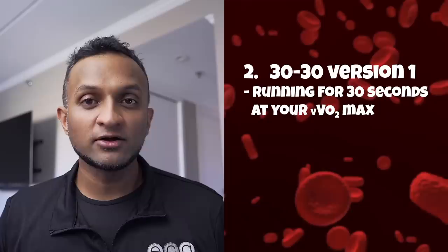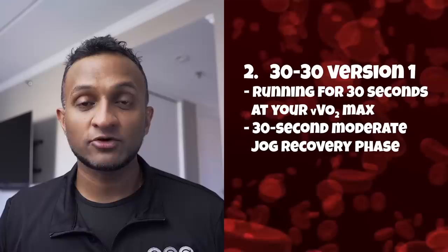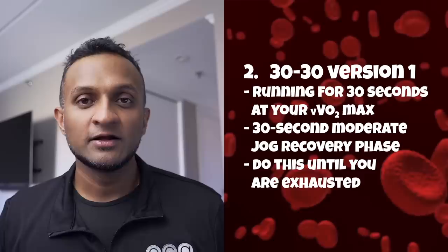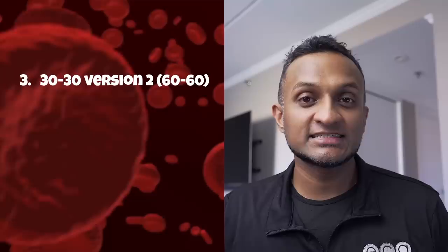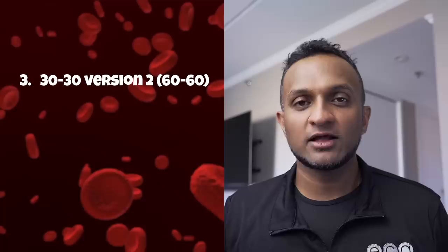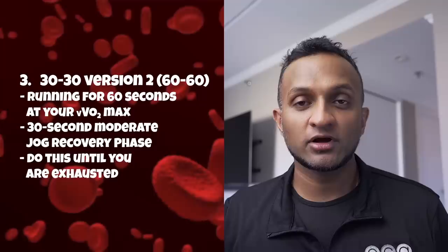The second protocol is the 30-30 version one: you run on a treadmill for 30 seconds at vVO2 max, followed by a 30-second moderate jog recovery phase. Interestingly, Dr. Bela found that during this moderate jog phase, your metabolism remained ramped up near your VO2 max, meaning better utilization and more efficient use of your time. The third protocol, known as the 30-30 version two or 60-60 protocol, involves running at your vVO2 max for 60 seconds, followed by a 30-second moderate jog recovery phase, continued until completely exhausted.